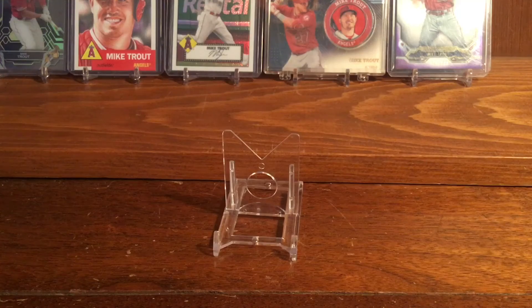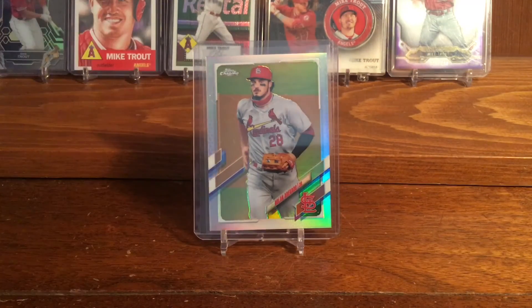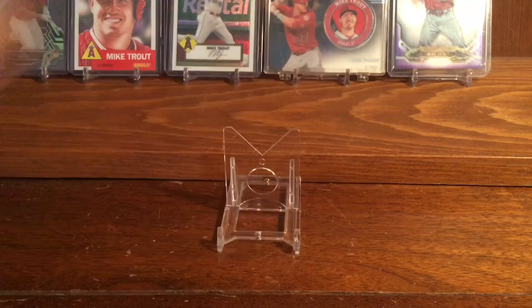The next card I got is this really nice 2021 Topps Chrome Nolan Arenado image variation refractor. It's just a really cool looking card of him in his Cardinals uniform, and it was a decent price on eBay, so I decided to pick it up.